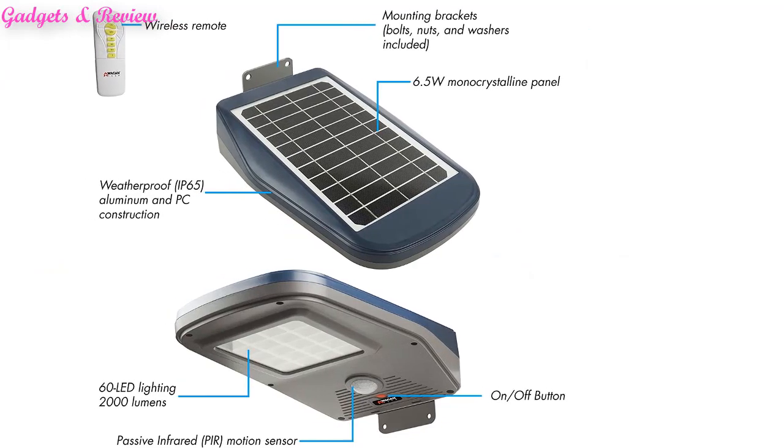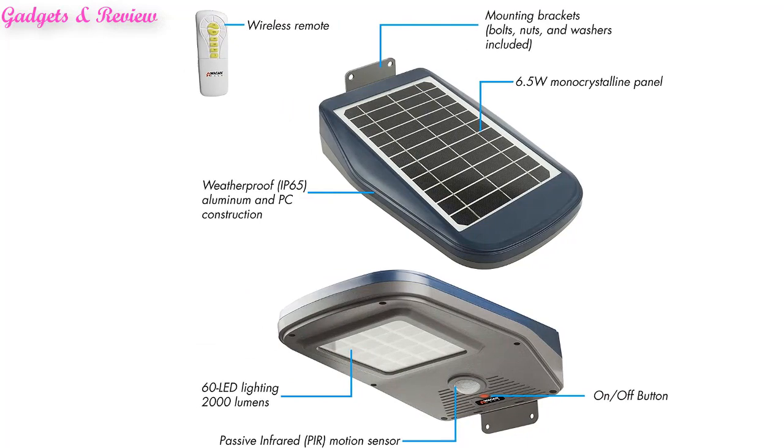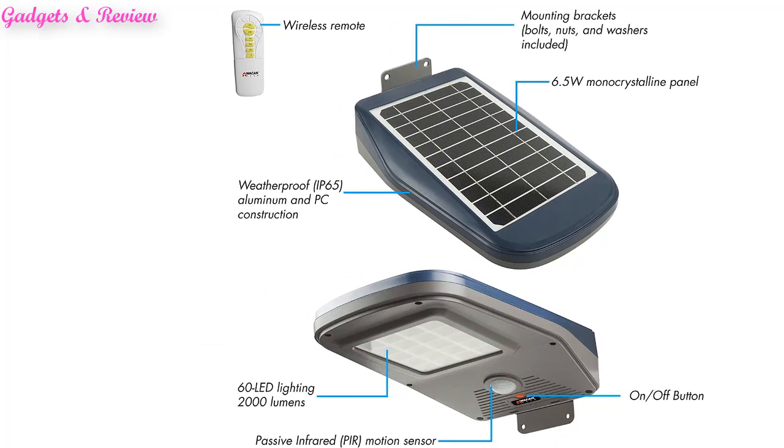Additional features include Automatic On-Off, Motion Sensor, up to 10 Night-time modes, Multiple Mounting Options, Solid Construction, Weatherproof and Waterproof.